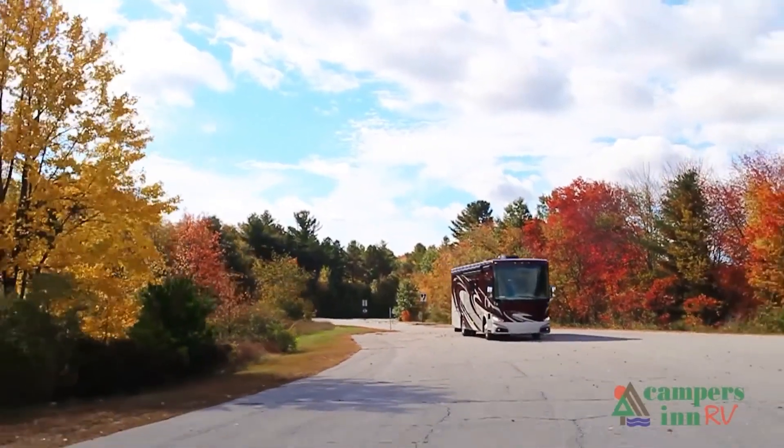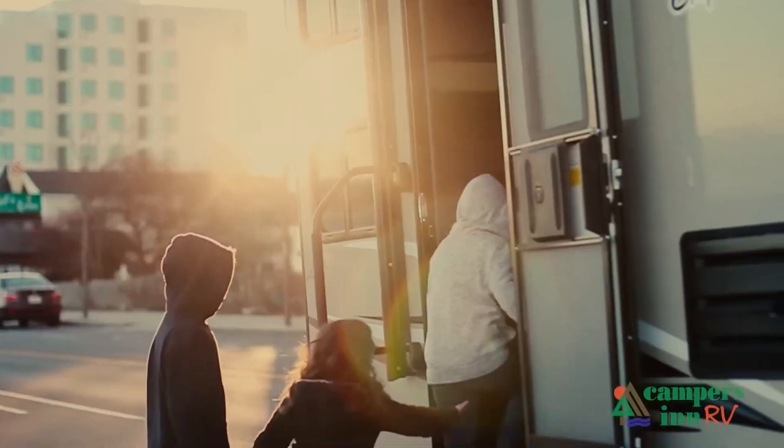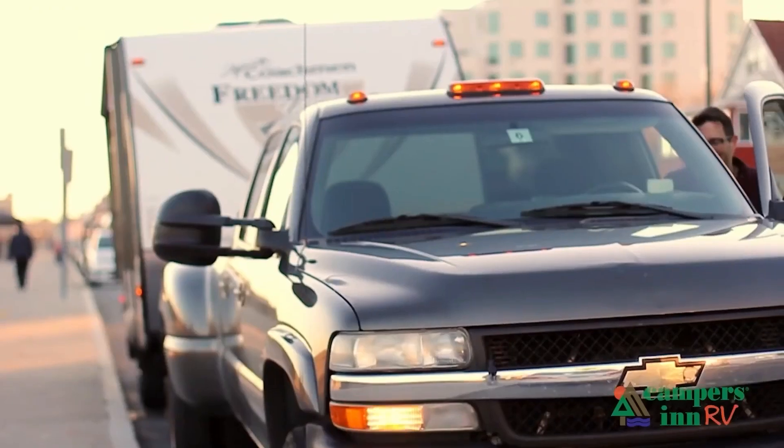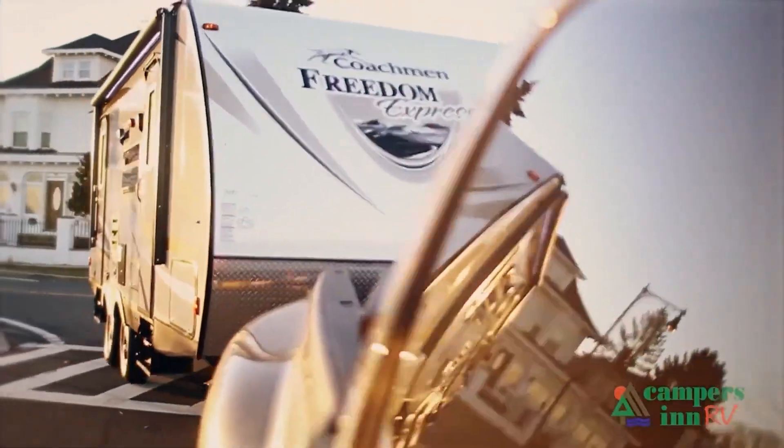That excitement and that enthusiasm about what's in store for them — hitting the open road and spending quality time with family and seeing things. And to me, when they leave here for that adventure, that's what warms my heart. That's what gives me a lot of pride in what we do as a company.